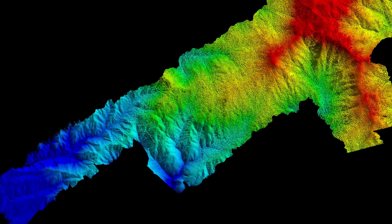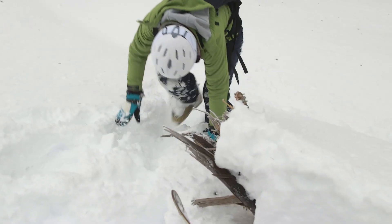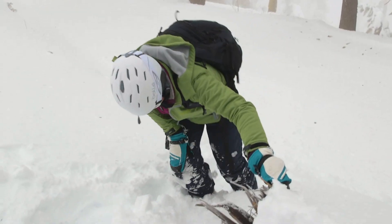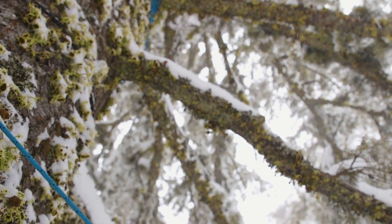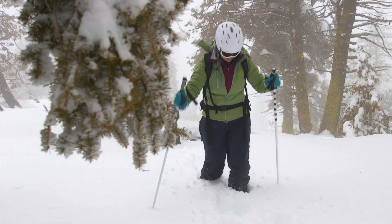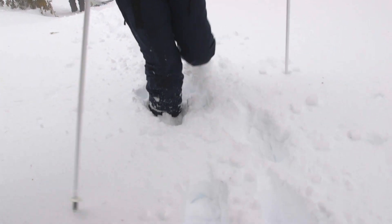Boise State is supporting NASA SnowEx out here at Bogus Basin today by taking ground measurements. We have a LIDAR flight happening today, so we try to get out here within the same day or within a day on either side of when the flight occurs, so that we can capture the conditions on the ground exactly as they are and directly compare them with the data being captured from there.